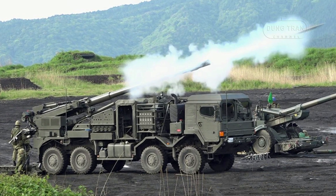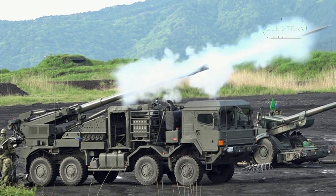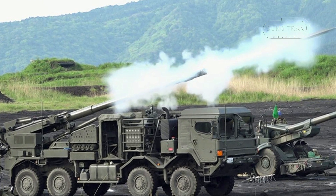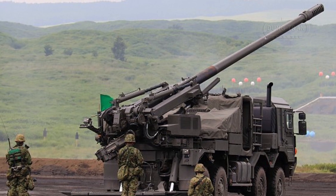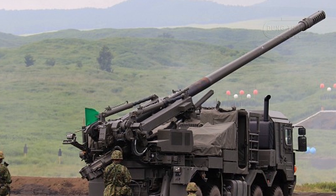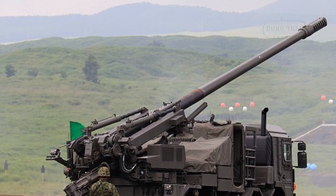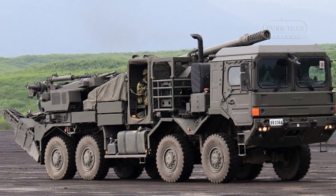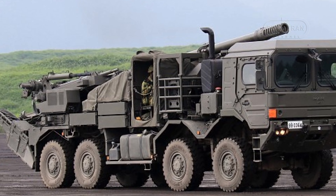The development of the Type 19 155mm wheeled self-propelled howitzer is a significant step forward for the Japan Ground Self-Defense Force, reflecting the nation's shift toward modernizing its military with a focus on mobility, precision, and the seamless integration of digital technologies into combat systems. While traditional artillery has long played a pivotal role in conventional warfare, the rise of precision-guided munitions, highly mobile forces, and sophisticated command and control systems has necessitated an evolution in how artillery is employed on the modern battlefield. The Type 19 fits squarely into this trend, leveraging advances in wheeled vehicle technology, artillery design, and networking capabilities to enhance Japan's artillery forces in both defensive and offensive operations.